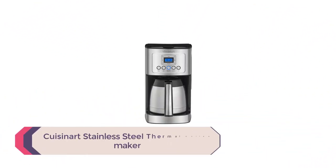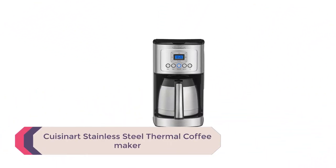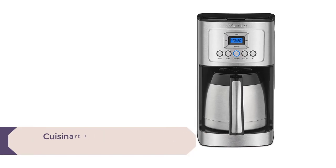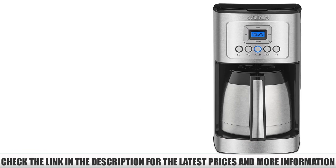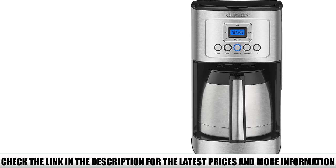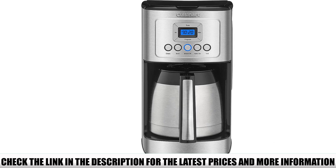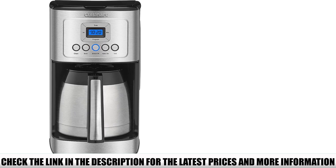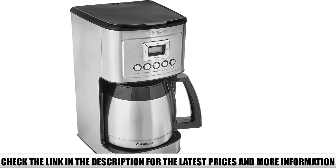Number 5: Cuisinart Stainless Steel Thermal Coffee Maker. If you want more control over the coffee making process, you'll like the programmability of this model by Cuisinart. I absolutely love the brew strength control, as it allows you to choose between regular or bold coffee — and we all know some mornings require that bold cup to get you going. This is a 12-cup coffee maker, but if it's just you and your spouse, you can choose the 1-4 cup setting instead.